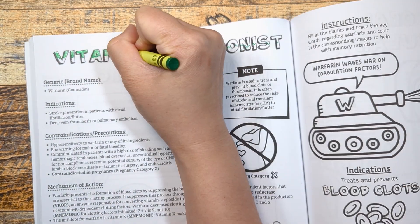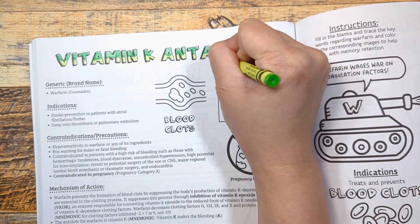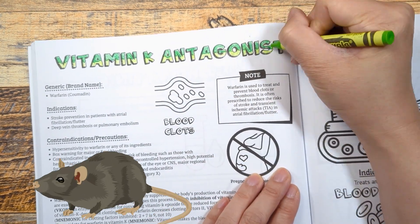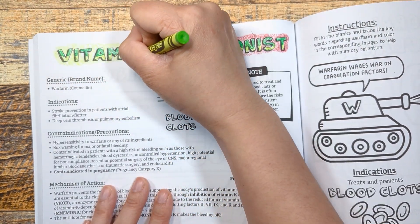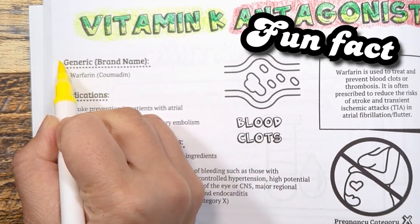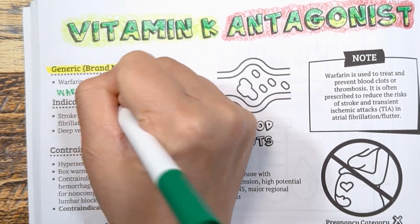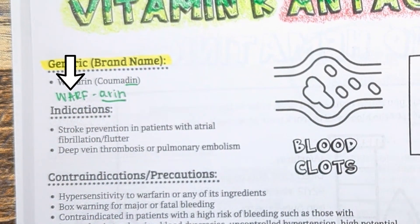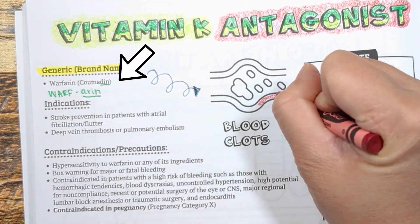Warfarin has been around for over 60 years and is a widely used anticoagulant. It was first invented for its use as a rodenticide to kill off rats, but today it is used as a blood thinner medication to treat and prevent blood clots. The beginning part WARF stands for Wisconsin Alumni Research Foundation, and the suffix is from the brand name Coumarin, similar to the brand name Coumadin.